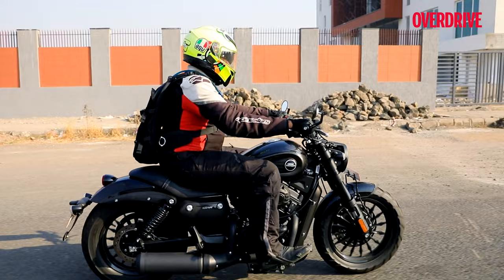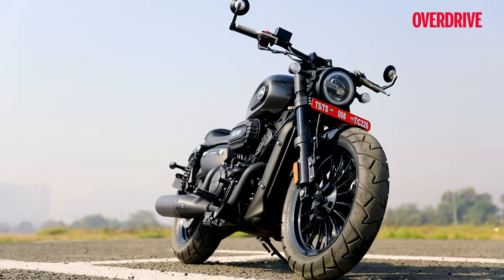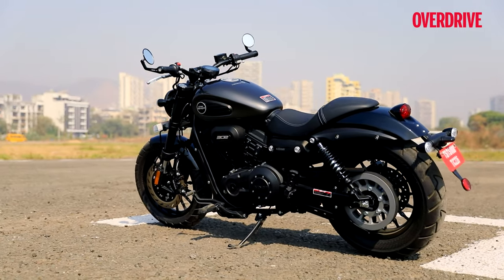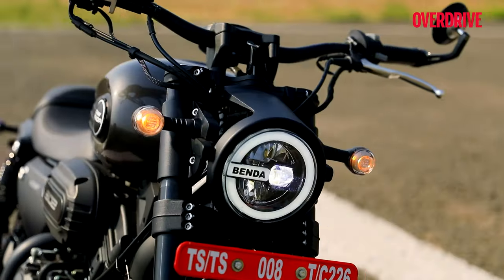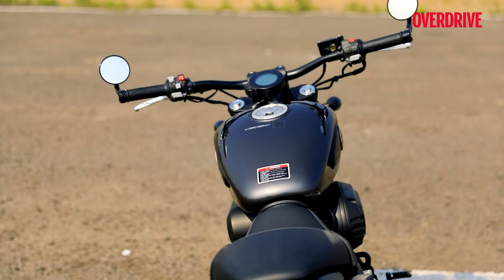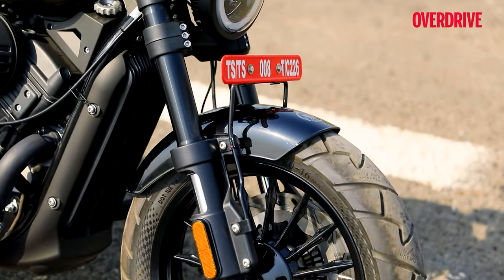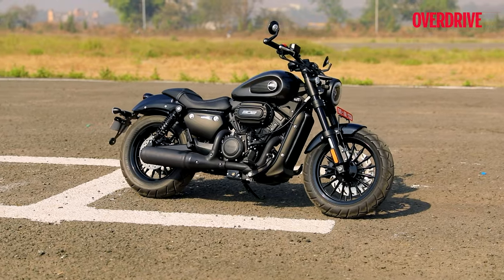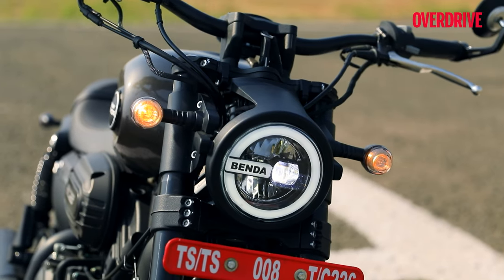A twin-cylinder belt-driven motorcycle in this displacement category is rare and uncommon, and so is this motorcycle's style. The V302C looks healthy and muscular, big yet compact — it really catches your eye. Maybe not so much in this all-black paint, but you get the drift. Looking at this bike with its bulky teardrop-shaped fuel tank, the wide handlebar with its tiny end mirrors, those cut-short fenders with meaty tires, the substantially sized upside-down fork up front with oil-damped twin shocks at the rear — it all makes this bike look very compact, muscular and neat. Well, all that aside from those gaudy-looking wires up front.